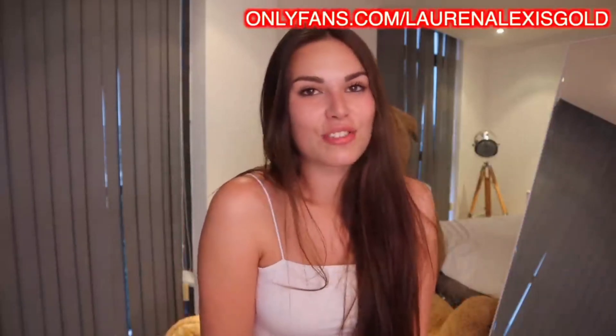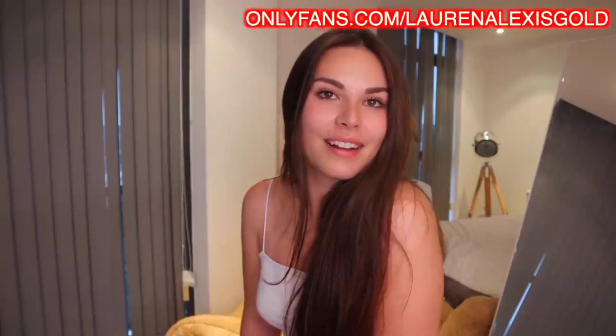Go and check me out on the links in my description if you guys want BTS — behind the scenes — of this video and content of me in my bikinis and without my bikinis. Go to the links in the description, you guys will really enjoy it.